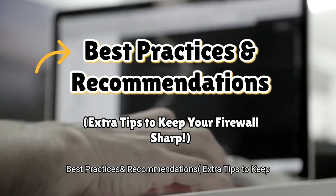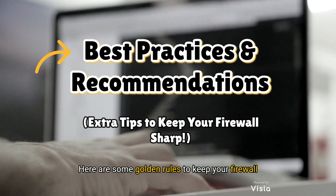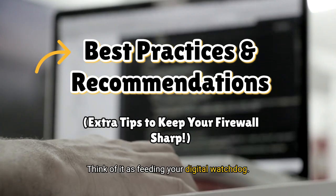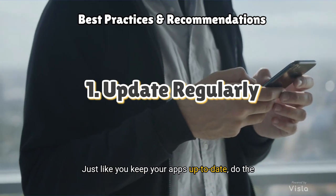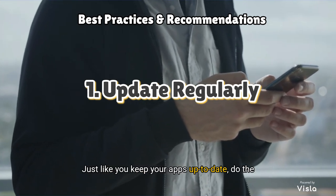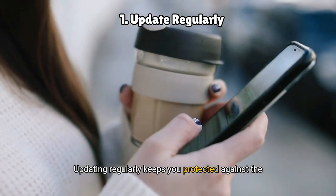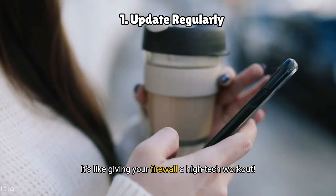Best practices and recommendations — extra tips to keep your firewall sharp. Here are some golden rules to keep your firewall strong and healthy. One: update regularly. Just like you keep your apps up to date, do the same with your firewall. Updating regularly keeps you protected against the latest cyber threats — it's like giving your firewall a high-tech workout.